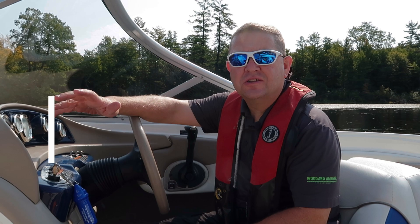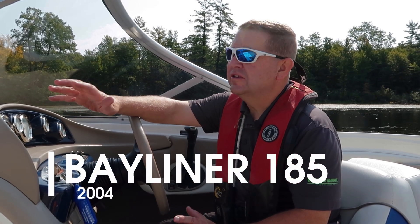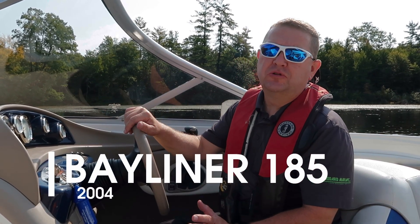Hello, Rob here with Woodward Marine. I'm sitting inside a used 2004 Bayliner. This is a beautiful boat, fun boat to drive. I'm out on the lake actually showing the video on the water this afternoon. It's a beautiful September day.